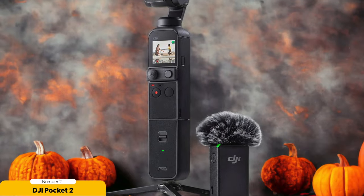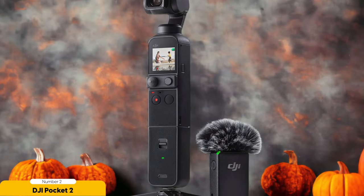One of the standout features of the DJI Pocket 2 is Active Track, which functions like a virtual cameraman. Simply select the subject you want to track, and the camera will automatically follow and keep it in focus, allowing you to move freely without worrying about framing or focus issues. This is especially useful for vloggers who often find themselves alone and in need of a helping hand.